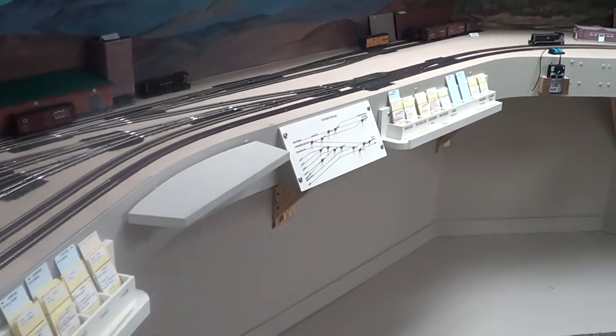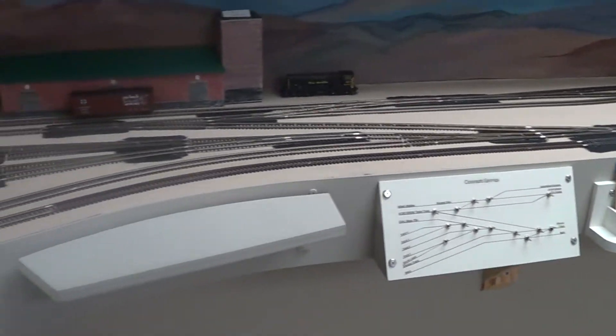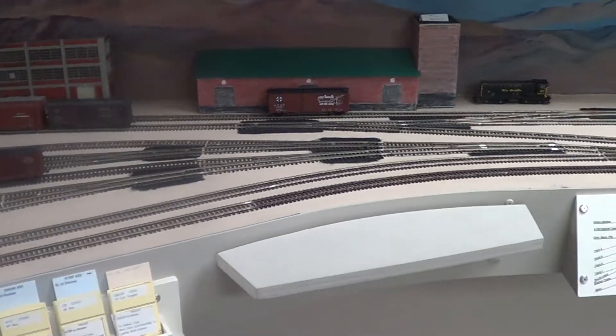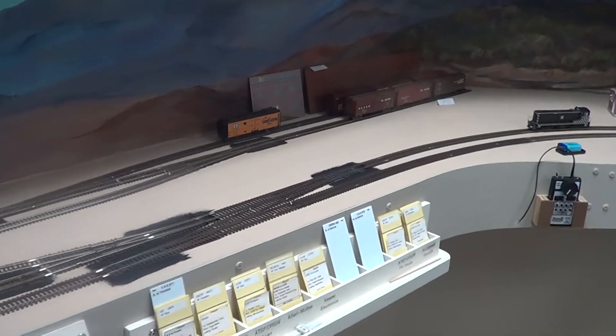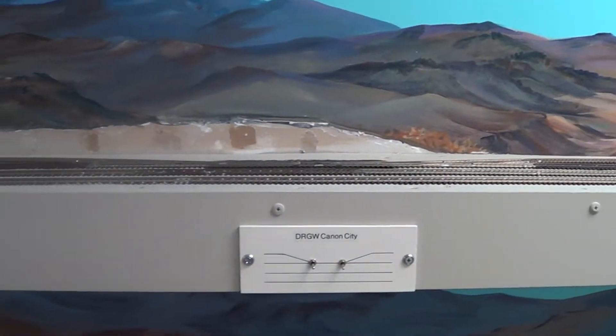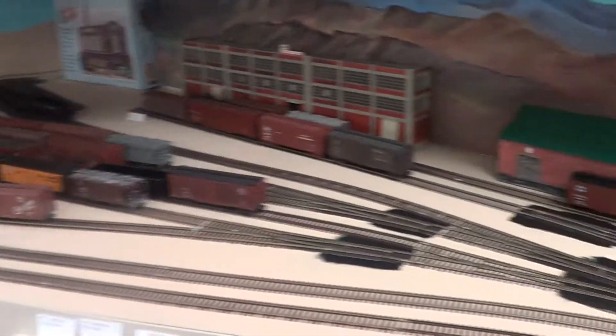Colorado Springs here has seen a significant change. At one time this used to come out substantially further, and it was a long reach. It also became a reach problem up at the top level, so this lower level was shortened up.